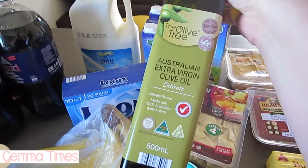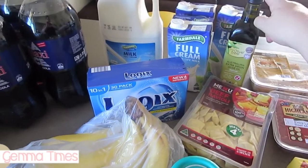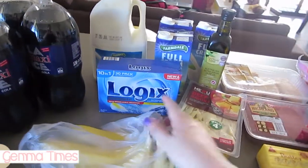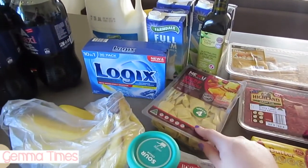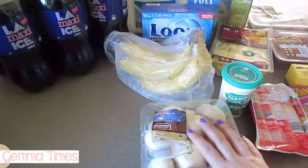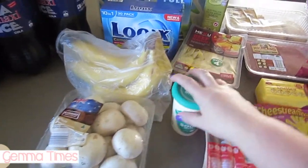We were low on olive oil so I got the delicate one — they come in delicate or strong flavored. I needed some dishwasher tablets; these are from Aldi and they're really good. I've got some ravioli for a quick cook, some bananas, and mushrooms for the shepherd's pie.